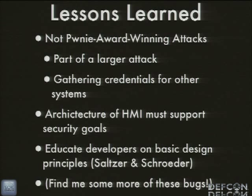These are not pony-award-winning attacks. They're not hard to do, and they're not even something you can just attack a system with right now — most of these require some level of access already, but you can escalate what you're allowed to be doing. It's part of a larger attack. The really helpful thing is if you're a pen tester facing systems like this, this is a great place to gather credentials for other systems — because I guarantee they're going to reuse this password somewhere else. The lesson learned for HMI development is that the architecture of your HMI must support your security goals. You can't run it as one monolithic piece of software in one user — you're going to have to break it out, run part of it as a daemon or as admin or system, break it out into client-server at least across users.